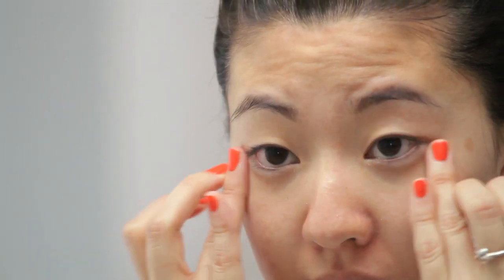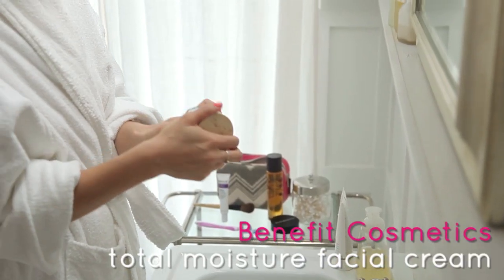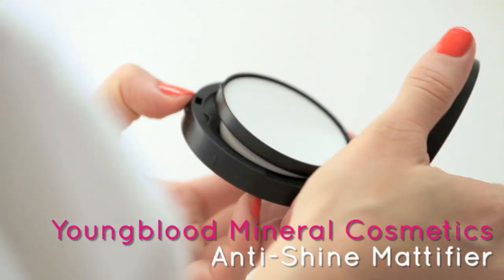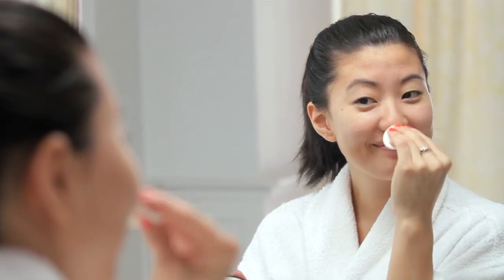Sleeping more would also help, but who has time for that? Even if you have an oily complexion, follow with moisturizer to hydrate skin. This leaves skin soft and matte and won't clog pores. Worried about shine creeping up later? Use a mattifier on your T-zone and any other areas that tend to get shiny throughout the day.